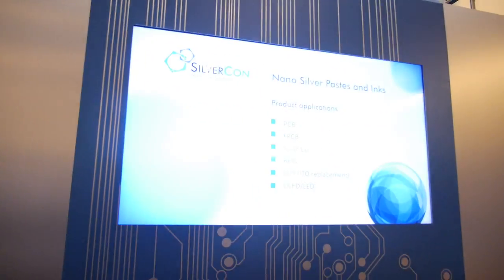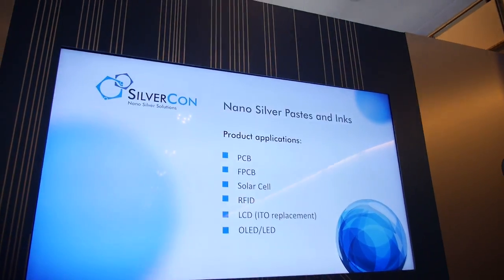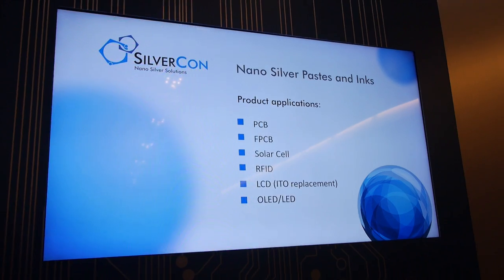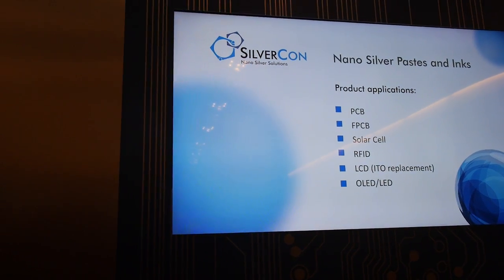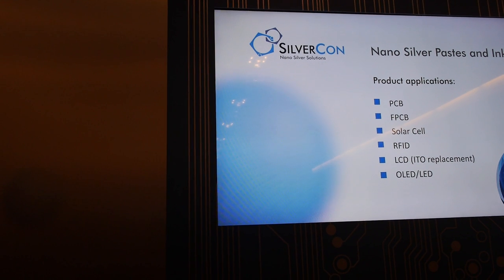We met potential customers who are very interested in our product. They are also developing their products, so we can adjust the parameters of our product to their requirements. Potential applications include printed circuit boards, flexible circuit boards, solar cells, and RFID.